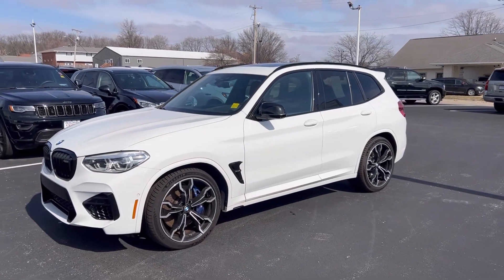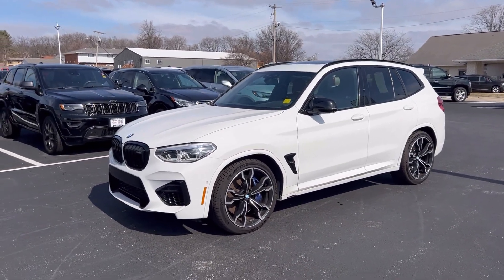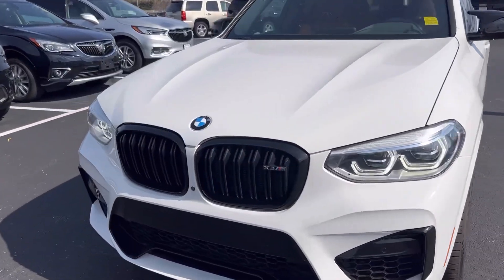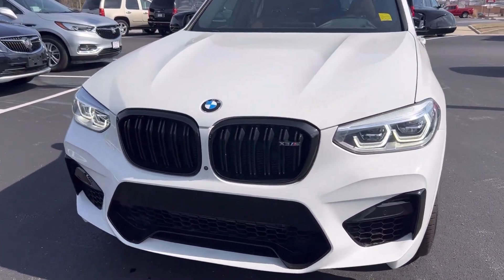All righty, so here it is — beautiful BMW X3 M Competition in a beautiful white color. Just wanted to walk you around it real quick here.